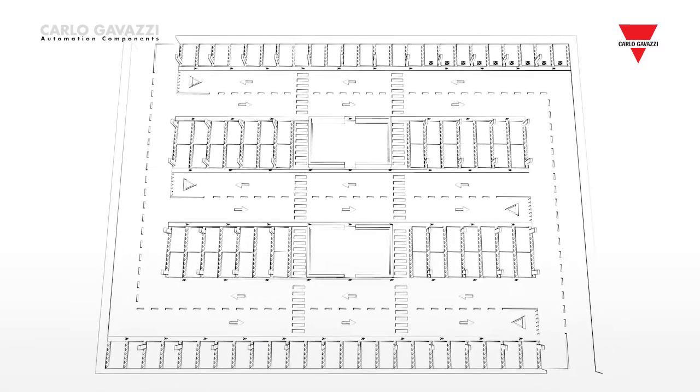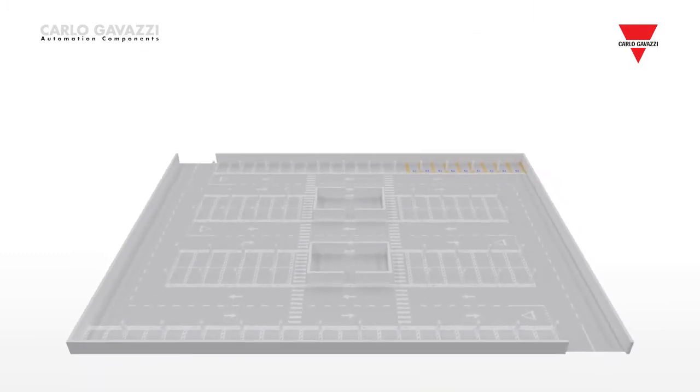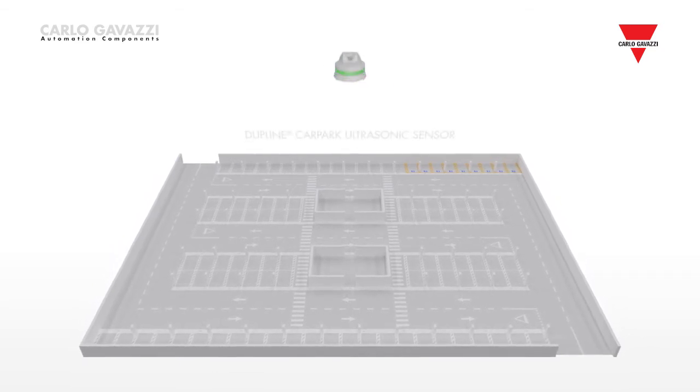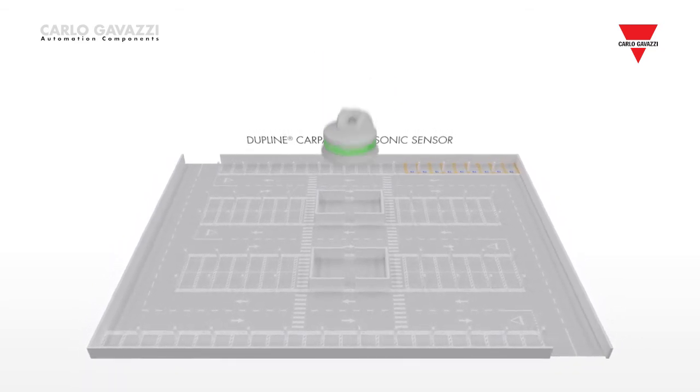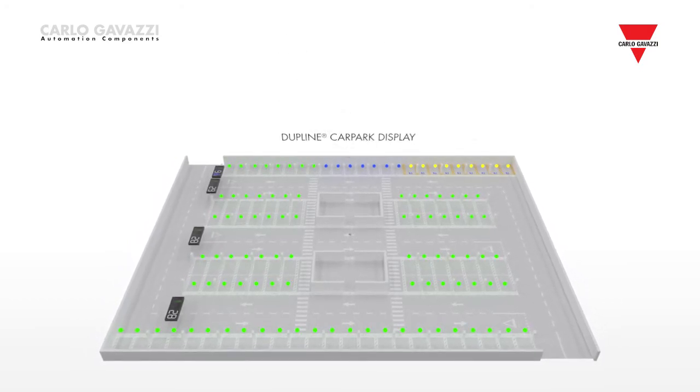Carlo Gavazzi has been involved in the parking guidance market for many years. Carpark 3 is our third generation system with several new features based on the experience gained from our worldwide installations. Our experience with sensor technology and field bus communication goes much further back.